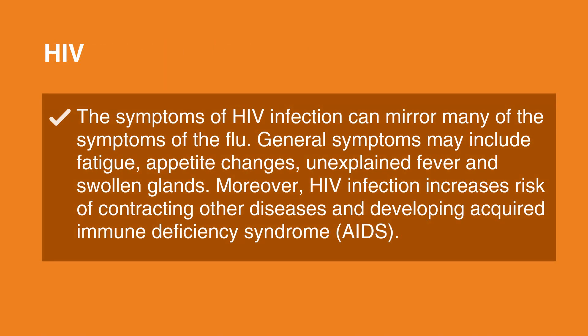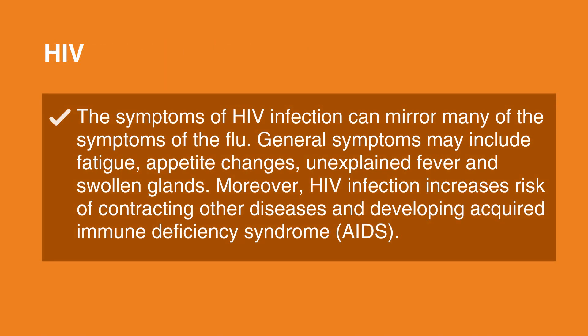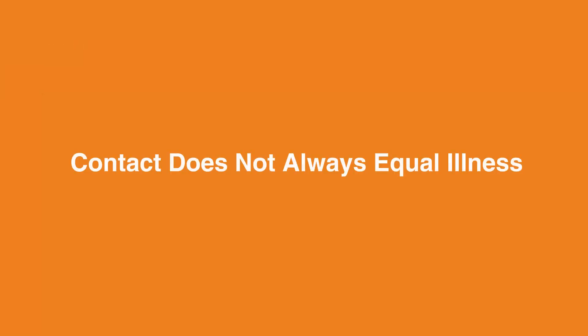HIV. The symptoms of HIV infection can mirror many of the symptoms of the flu. However, general symptoms may include fatigue, appetite changes, unexplained fever, and swollen glands. Moreover, HIV infection increases the risk of contracting other diseases and developing acquired immunodeficiency syndrome, or AIDS. Contact does not always equal illness.